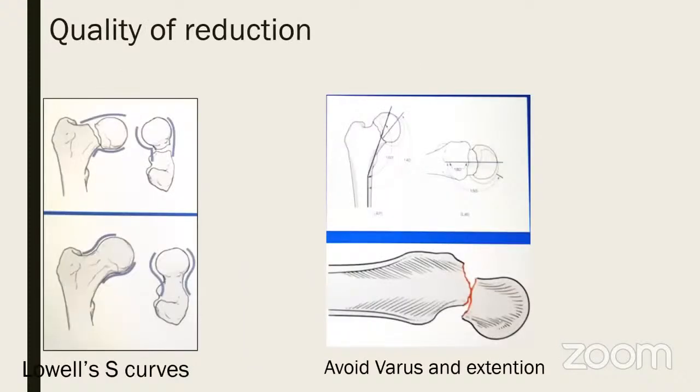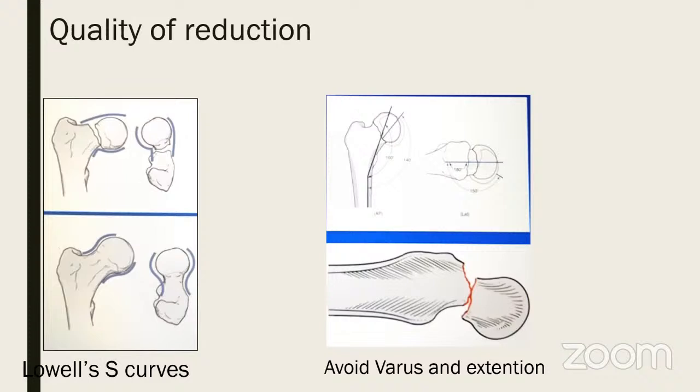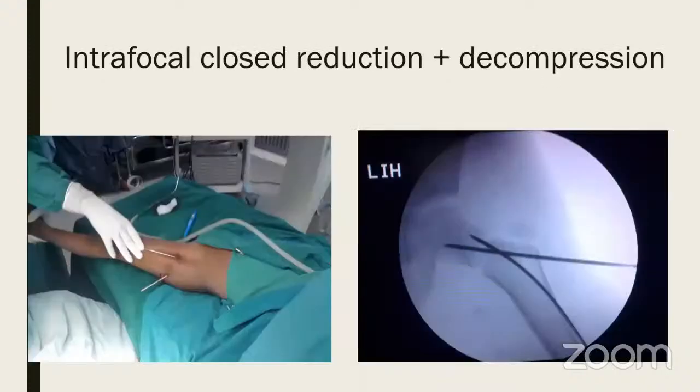The quality of reduction should be judged on AP and lateral by Lowell's S-curves — a smooth curve without a kink is necessary. You must avoid varus and avoid extension; retroversion or extension and varus are not acceptable. An alternative when not getting close reduction is the percutaneous leverage technique — put a small K-wire on a T-handle directly intracapsularly and lever the fragment into correct position, then pass your stabilizing K-wire.